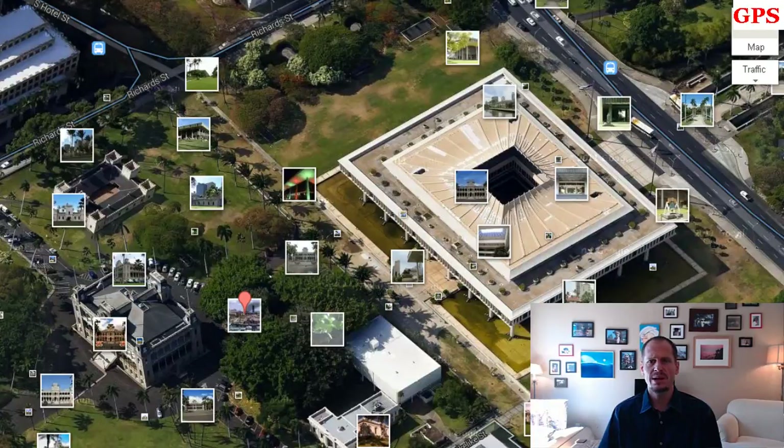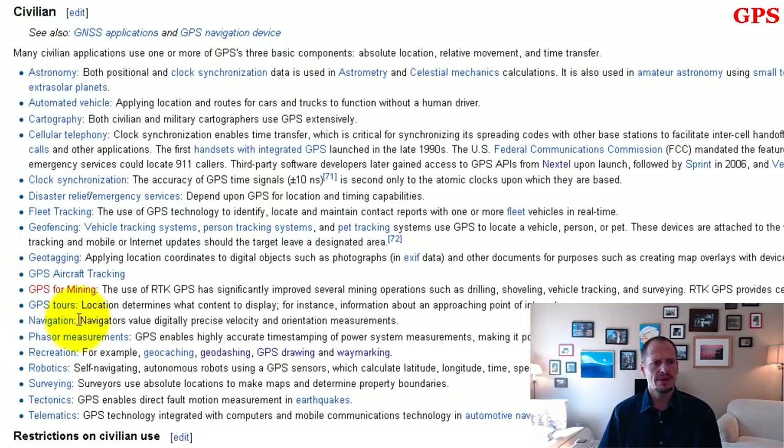GPS aircraft tracking, GPS for mining — which allows you to really accurately drill into certain areas — GPS tours where something knows where you are and points out points of interest, phaser measurement, recreation, robotics, surveying, tectonics, telematics — all these different applications. Geocaching is one interesting one I want to show you.